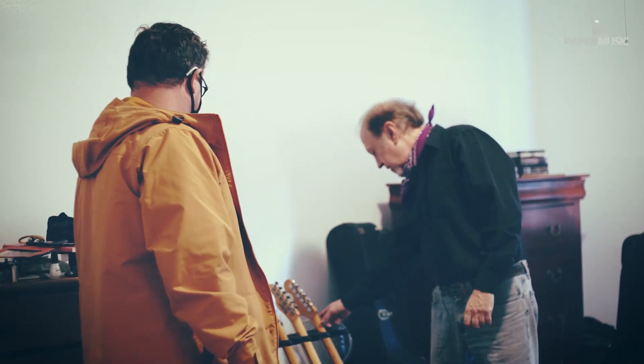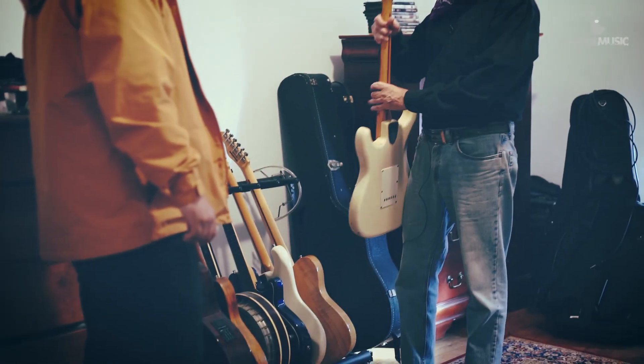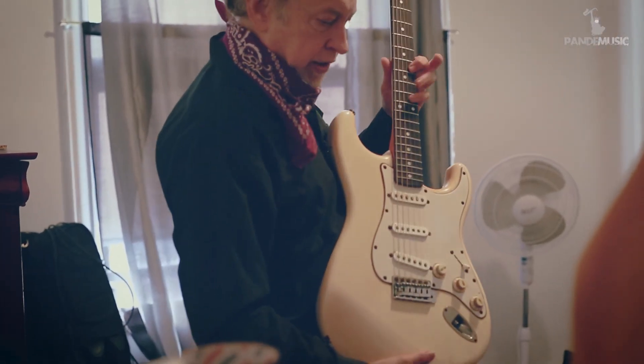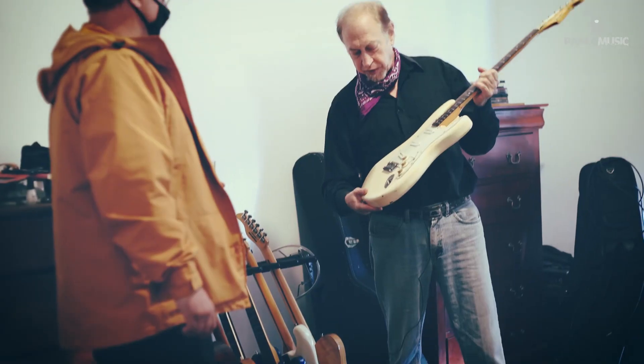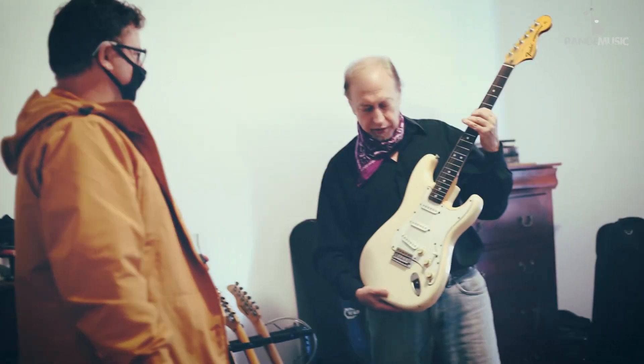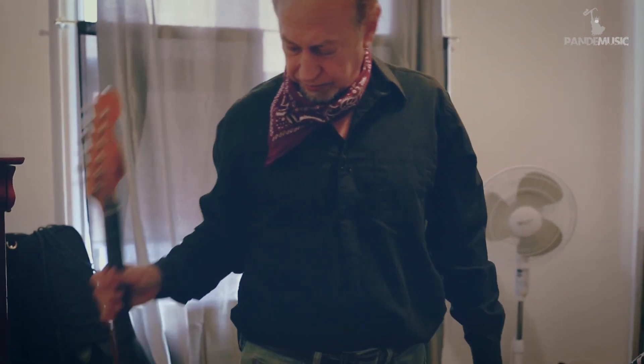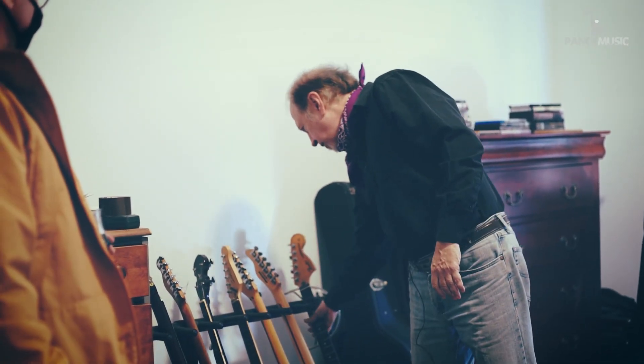So this is another Fender guitar — Strat 86. Really, really good guitar, very inexpensive when I bought it. And I got lucky with this; this is a really great one. How much are they now? This one's probably around $2,000.